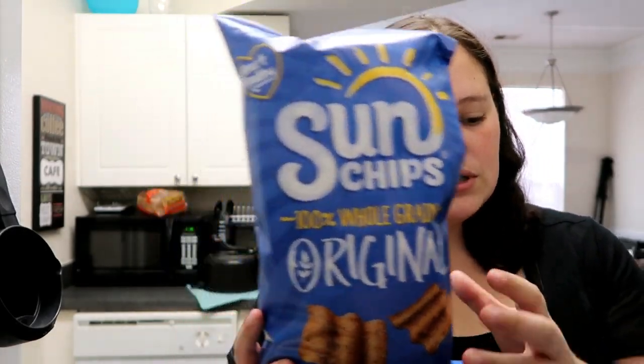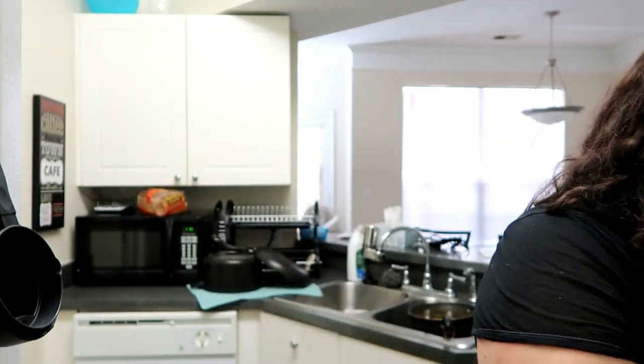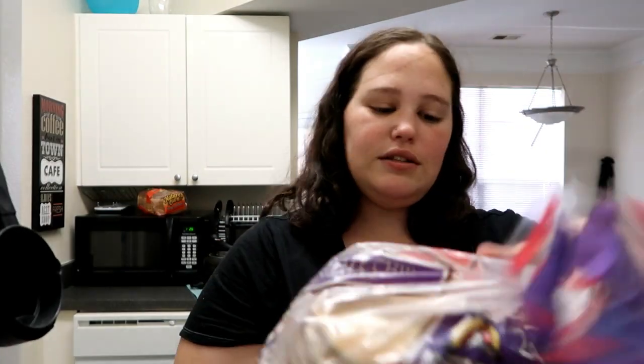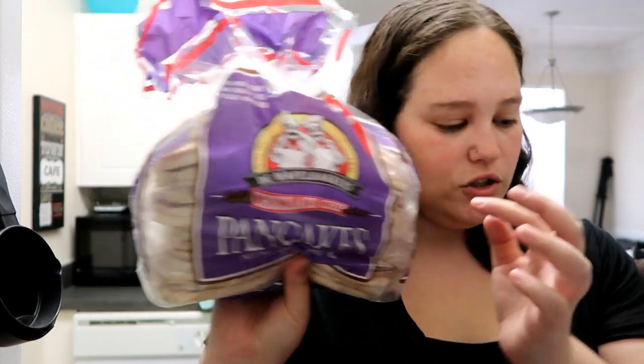We got two bags of the Sun Chips — the original one, and this is his favorite kind. I also got some of these — what are they called — the waffle bake bakers chocolate chip pancakes. I've gotten the original ones before but I decided to change it up.